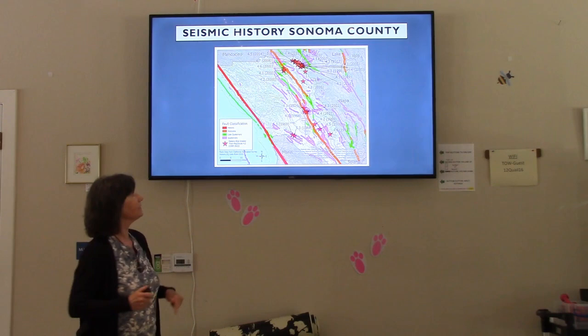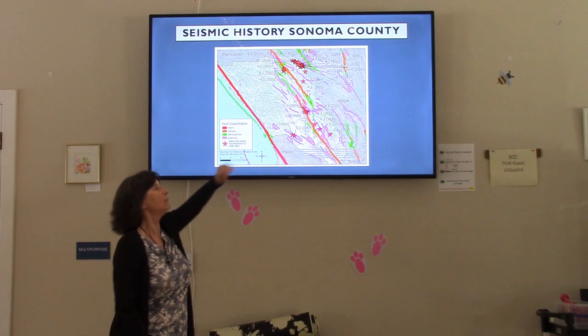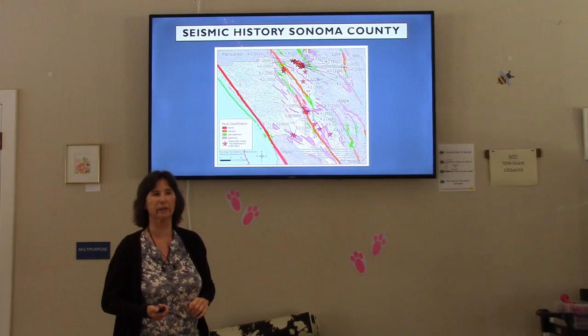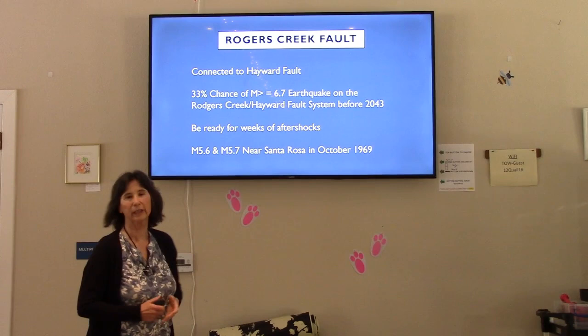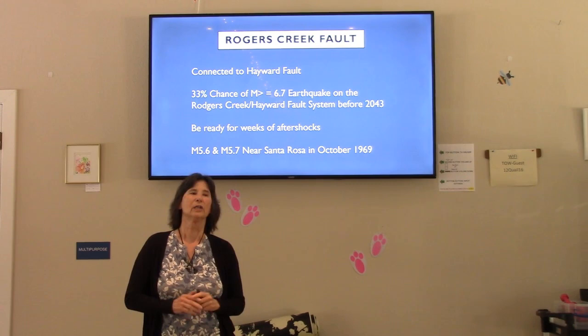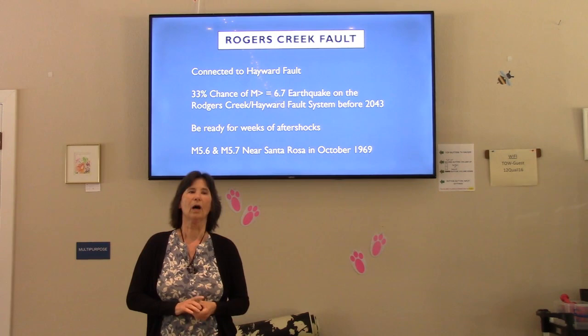This map shows significant earthquakes that have happened in our area. Up in the upper right is the Geysers area, which has lots of activity. A major cluster is on the Rogers Creek Fault. Notably, there's nothing on the San Andreas nearby. Just recently, they've discovered that the Rogers Creek Fault is actually connected to the Hayward Fault in the Bay Area, underneath San Pablo Bay, and the Hayward Fault has a high potential for a strong earthquake.